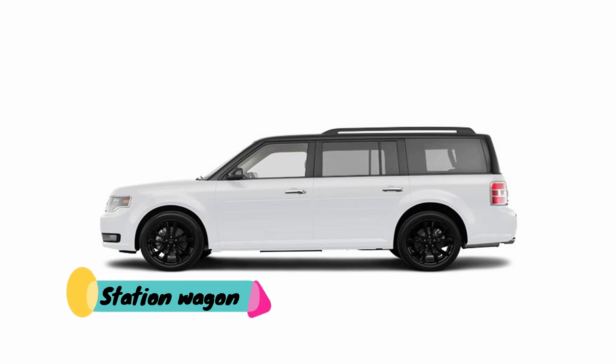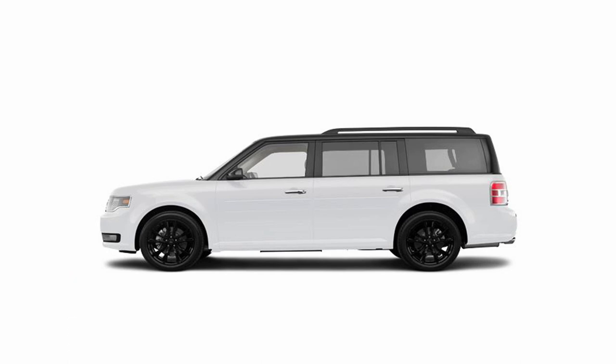Station wagon body style is similar to a sedan but with an extended rear cargo area, and having the main interior area extended to a near vertical rear window.